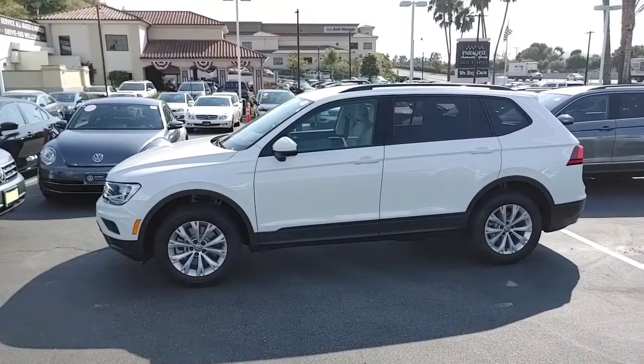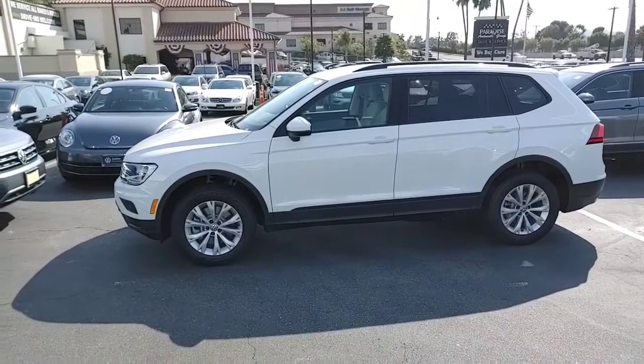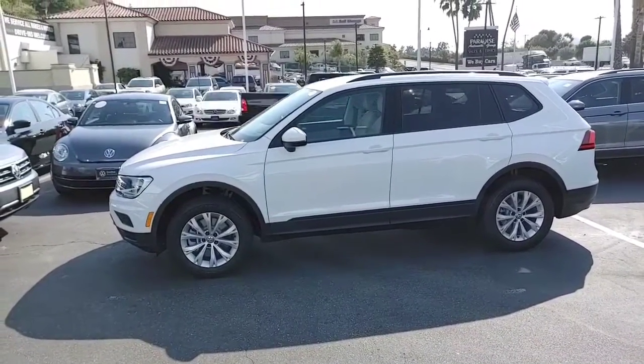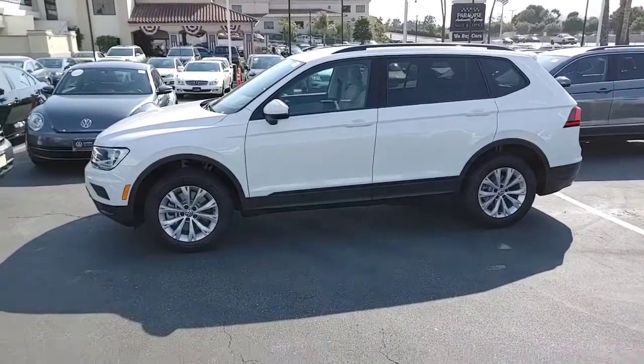Hey, how's it going? Kim, it's Buddy from Capistrano Volkswagen, the sales and internet manager. I thought I'd send you a video of the Tiguan S. We have it in a bunch of different exterior colors and interior colors. I just wanted to do a walk-around of the video so you guys can kind of see what the 2020 has to offer for the family.